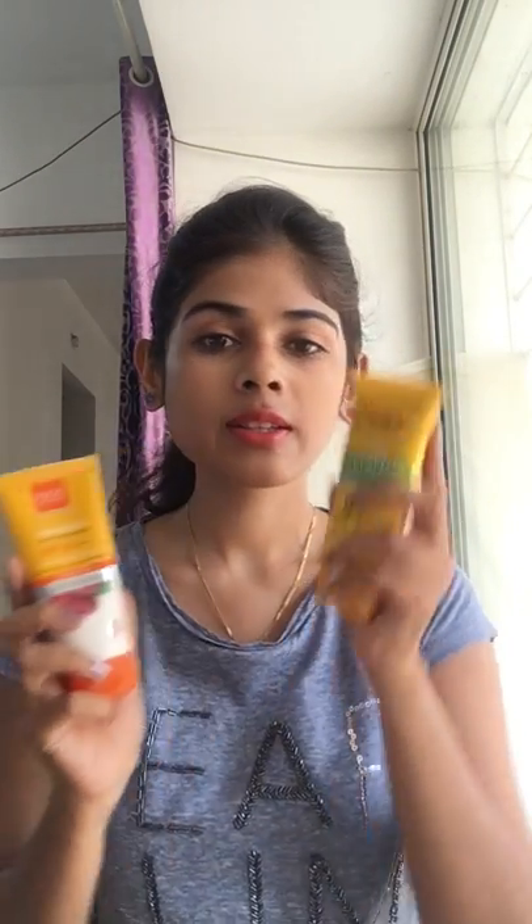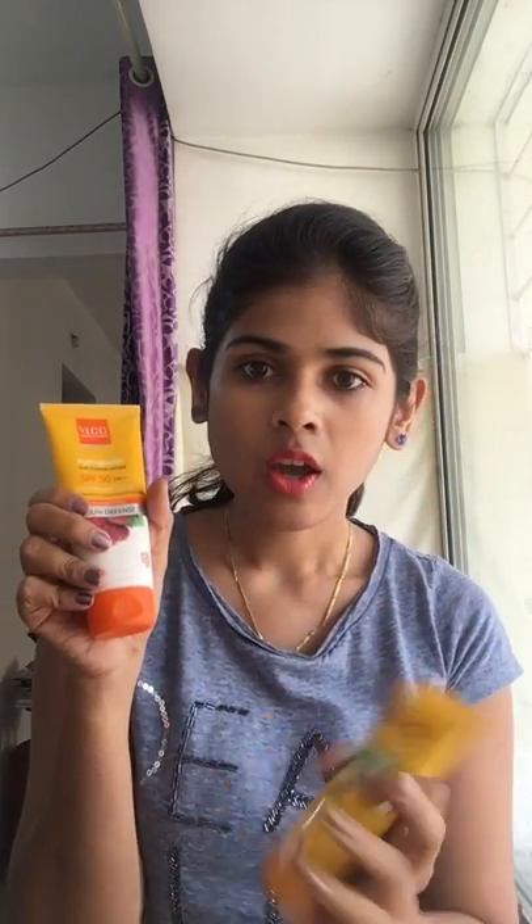Basically, differentiating between these two sunscreens — I find the VLCC sunscreen a lot better than the Osha Herbis one. The VLCC has a skin color base so it blends with your skin really well, but the Osha Herbis gives you a totally white face, which I don't like. Also, the Osha Herbis dries up really fast, so you have trouble blending it, whereas the VLCC has a liquidy formulation so blending is no problem.